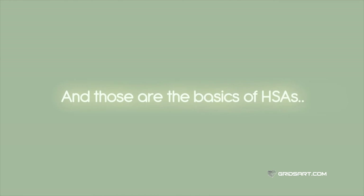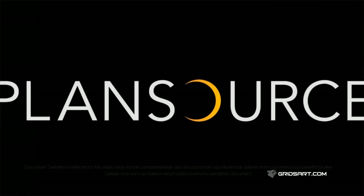And those are the basics of HSAs. May your newfound benefits knowledge guide you until next time.